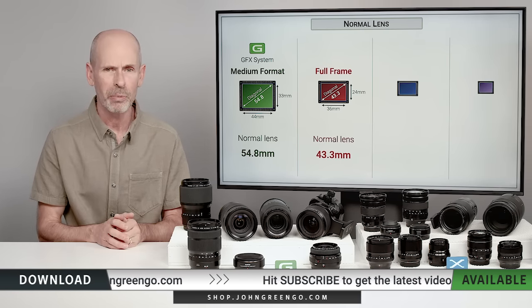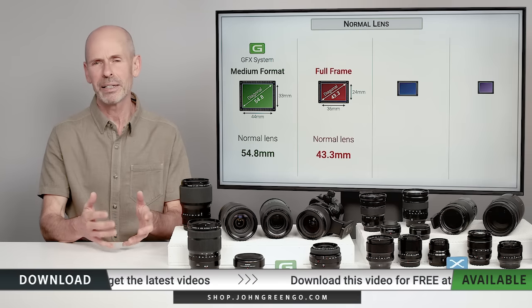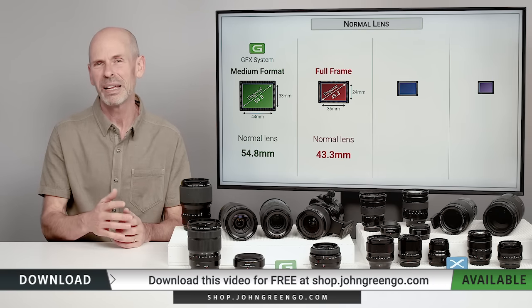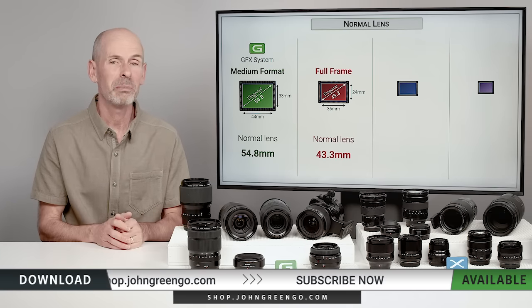Nobody makes a 43.3mm lens. In the early days, they found it a little bit easier to make slightly telephoto lenses, and humans like nice round numbers that end in zero. So they said let's round it up to 50, and the 50mm became the normal focal length. That's where the 50mm came from.